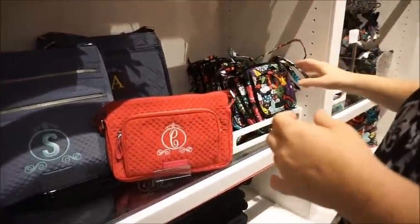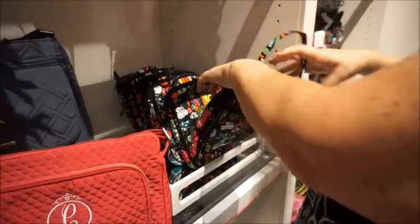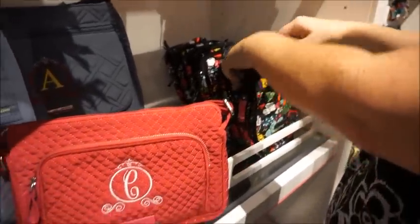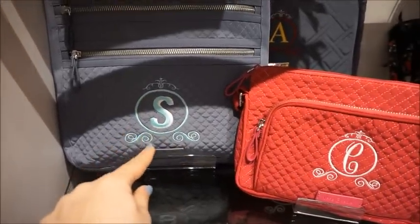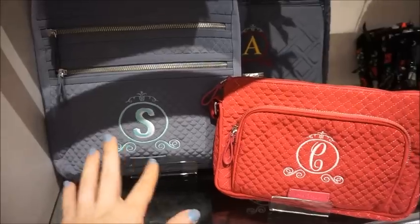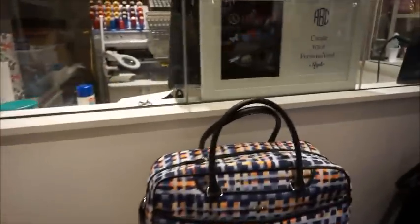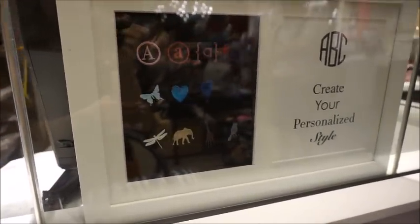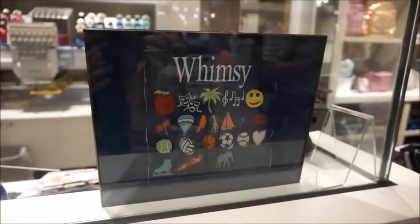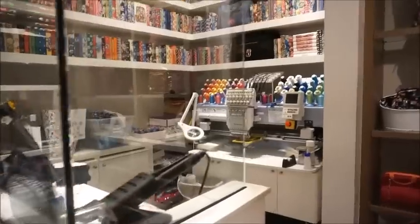Here are more examples of the embroidery — they can do almost different images with it, like Cinderella's carriage. There's an example here though it's hard to see through the glass. They have a lot of different options — this is actually their whole customization area, which is really neat.